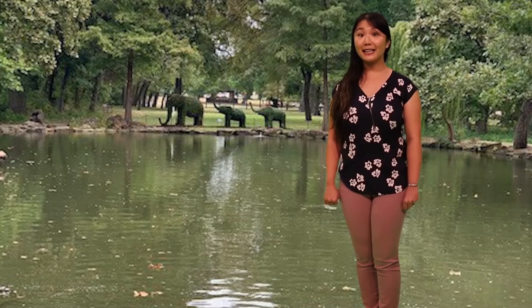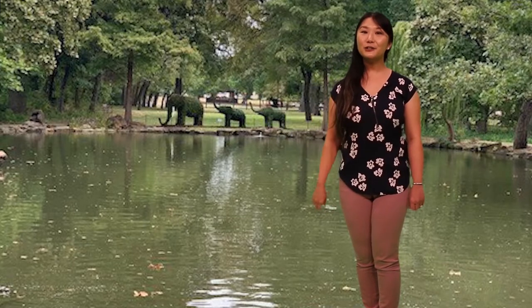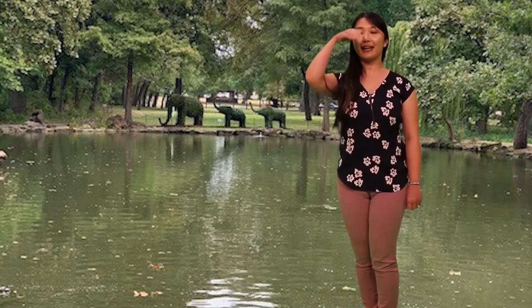Let me show you what the sign language sign is for elephant. Elephant. Can you try that? Get your hand — elephant.